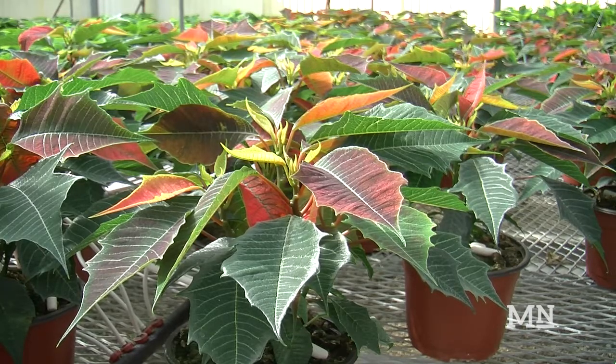Poinsettias will be sold at open house on December 6th and 7th at the Poly Plant Shop. We find the same people have been buying from us, from this project, for years and years.